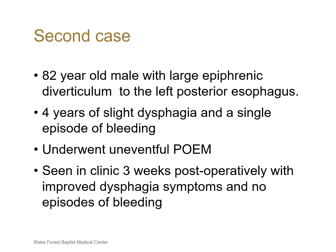Briefly, our second case was an 82-year-old male who presented to clinic with a large epiphrenic diverticulum to the left posterior esophagus. He had complaints of four years of slight dysphagia and a single episode of upper GI bleeding. He was taken to the OR and underwent a successful POEM. He was seen in clinic three weeks postoperatively with improved dysphagia symptoms and no episodes of bleeding.